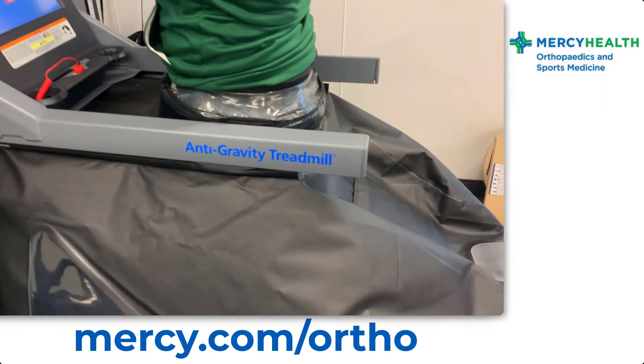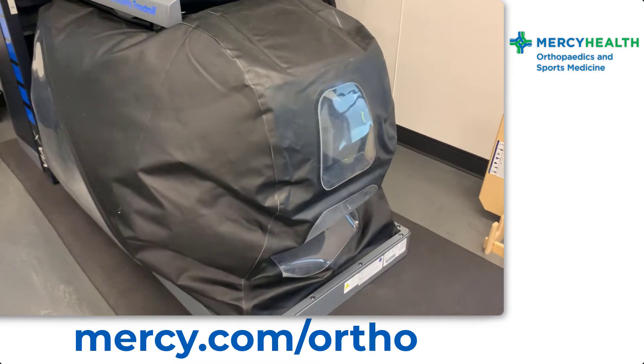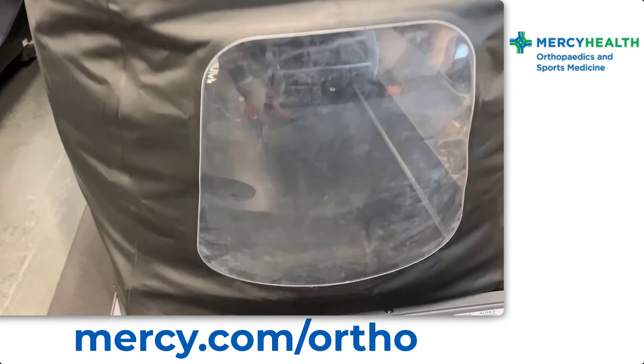So for somebody who hasn't been on one, what does it feel like? And you say reduced load — I presume in this case it's better than full weight bearing? In this case it is. We know that we need to apply a stress to the musculoskeletal system to get stronger or to develop muscles or bones, and we can't always do that because it would be contraindicated or against the rules in some cases. So this allows us to do things a little bit sooner.